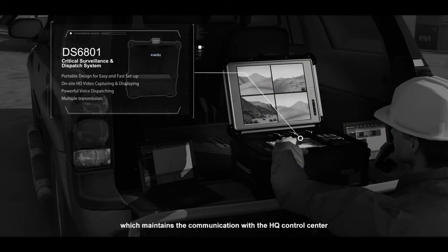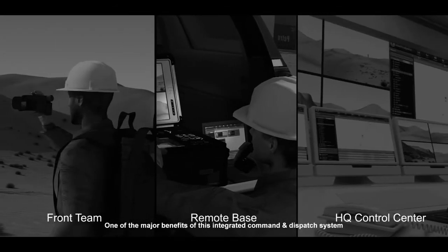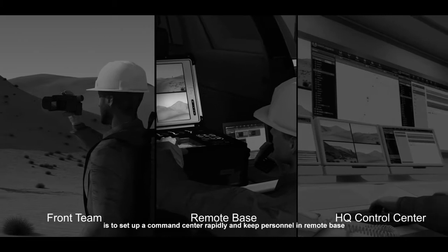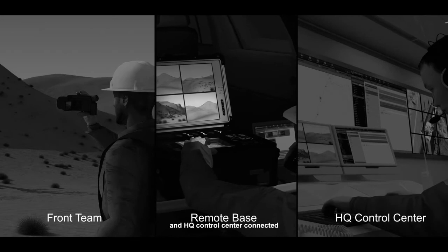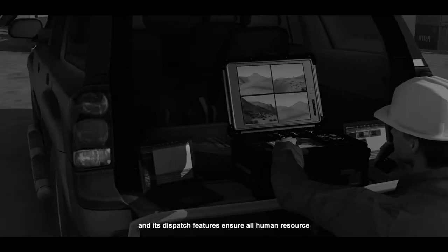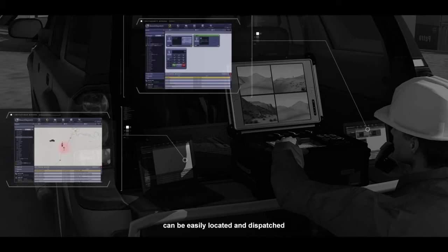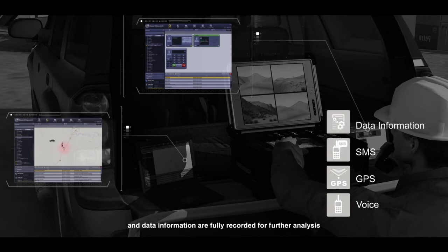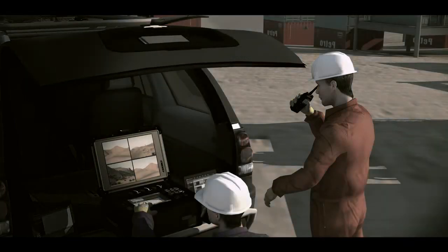The live video from the front team is transmitted to DS 6801 at the remote base, which maintains the communication with the HQ control center. One of the major benefits of this integrated command and dispatch system is to set up a command center rapidly and keep personnel in remote base and HQ control center connected. Its dispatch features ensure all human resources can be easily located and dispatched. Voice, GPS, SMS, and data information are fully recorded for further analysis.